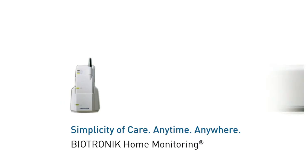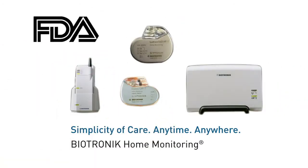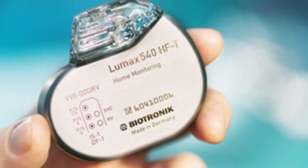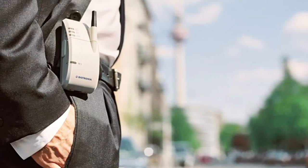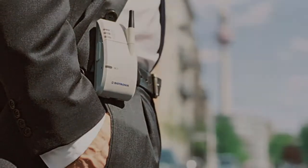Proven by a landmark clinical trial, Biotronik Home Monitoring is the only remote monitoring system that has received approval from the FDA to claim the clinical benefit and safety of this revolutionary technology. Not only is it easy to use, but its mobility provides patients with continuous monitoring from anywhere in the world.